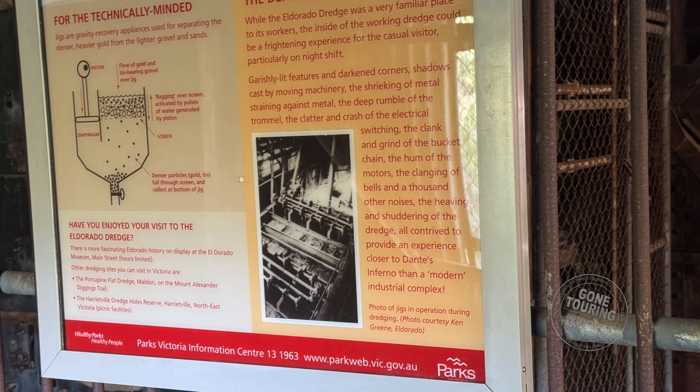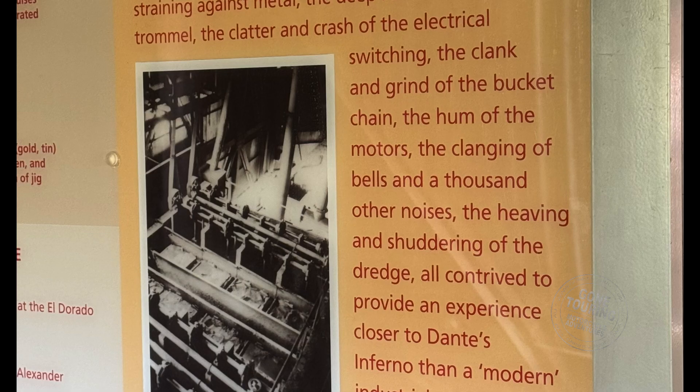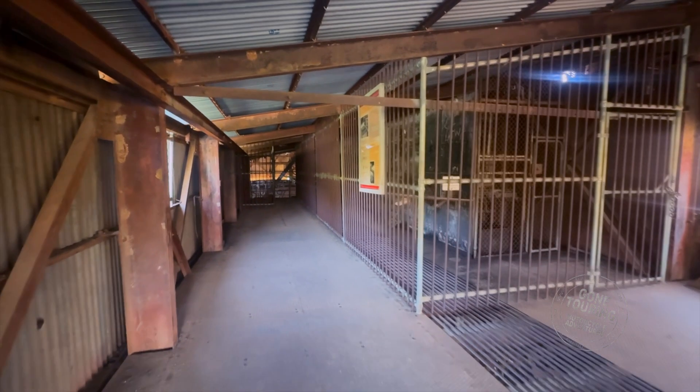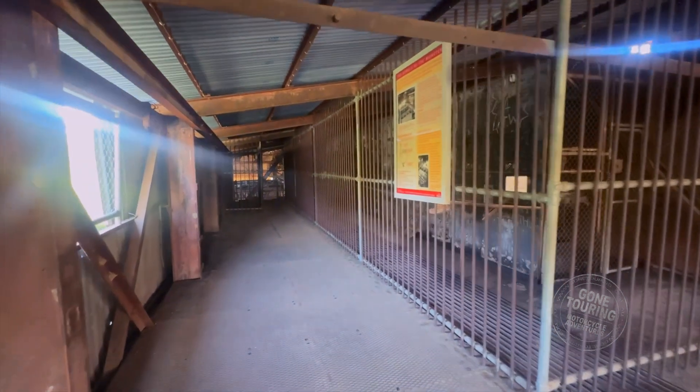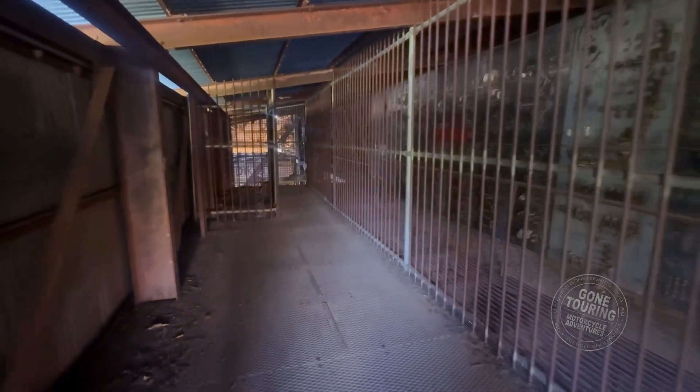The El Dorado dredge used jigs to extract the gold from the fine material. Jigs are mechanical devices that use water to separate particles of ore from waste material, allowing the gold to be concentrated and collected for further processing. Interestingly, bucket dredges were initially developed in New Zealand and introduced to the Victorian goldfields in the 1890s. The dredging machinery was initially steam-driven, but from the 1930s, electricity became the preferred power source.